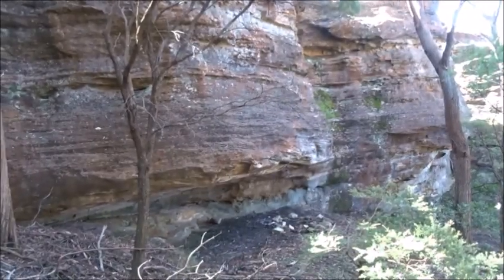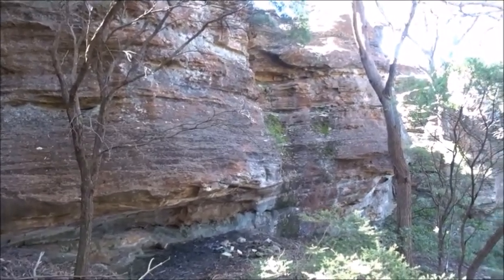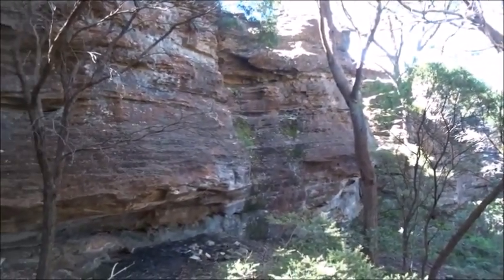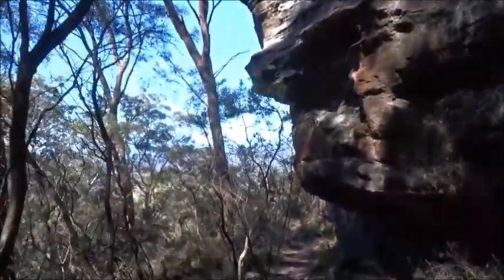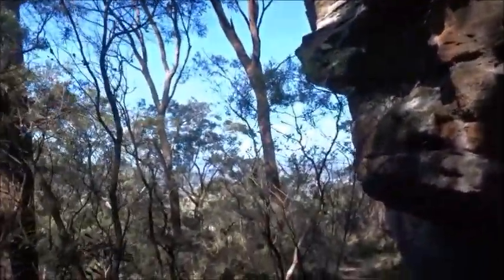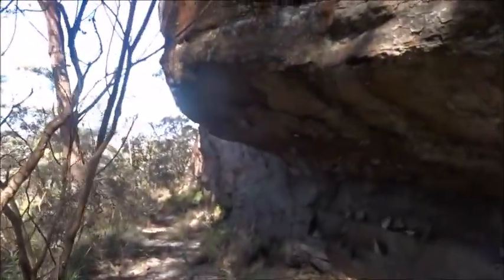In front of me is Hurley Cave, which was basically a small picnic area. This is the right hand ledge which we'll follow as far as we can.